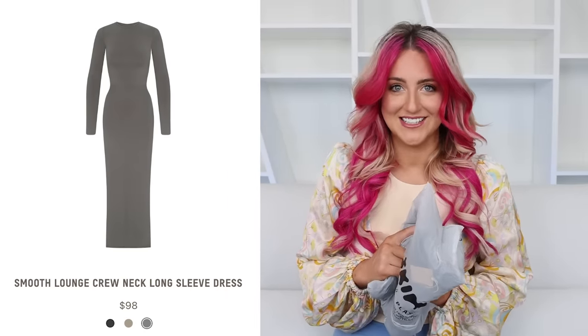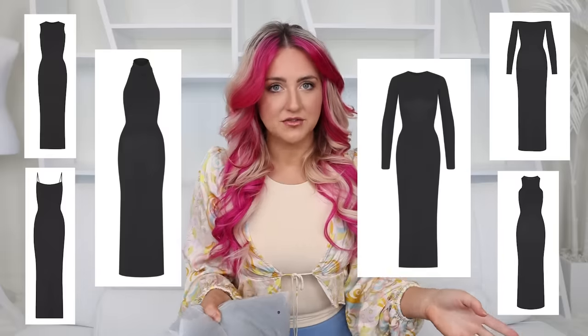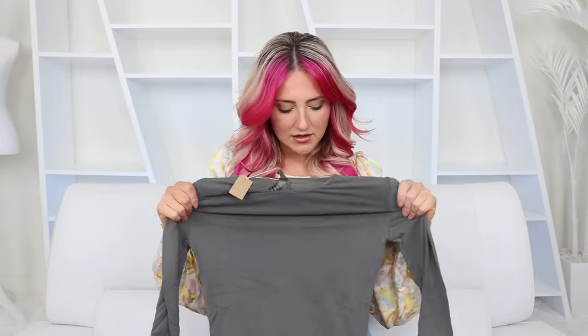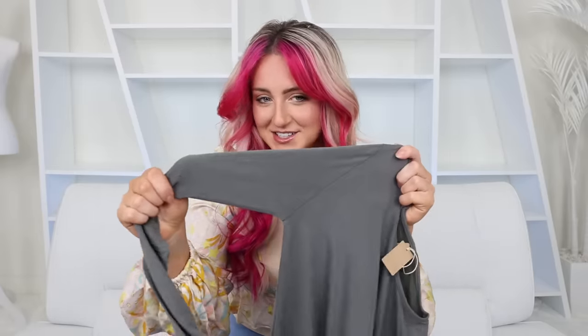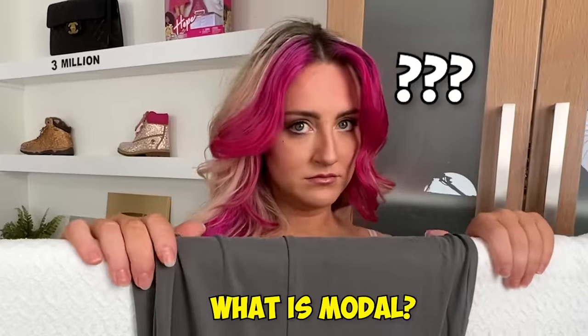The smooth lounge dresses have been going absolutely viral for the last year or so, and I'm really excited to finally try one. They have a bunch of different styles — I went with the long sleeve version in gunmetal gray. This was $98. The fabric is not what I was expecting but I really like it; it just feels smooth. It's modal, nylon, and spandex — it must be the modal that makes it really soft. Modal is the man-made version of cotton.